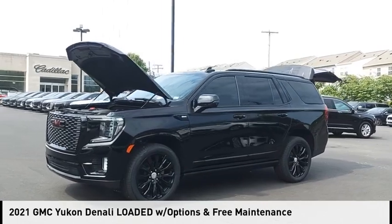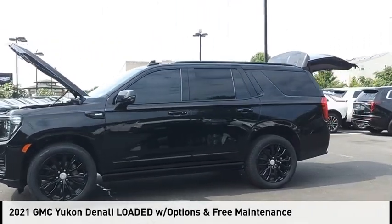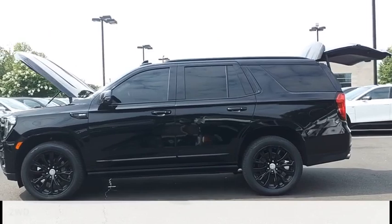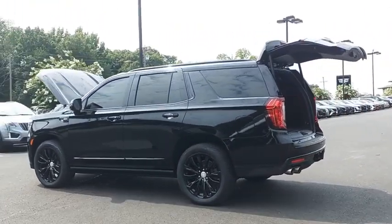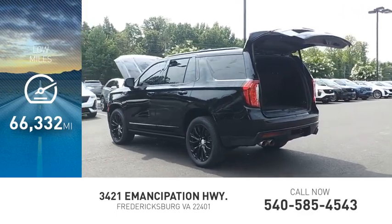Stop by and take a look at the 2021 Yukon. This vehicle is powered by a two-wheel drive, eight-cylinder, 6.2-liter engine. This vehicle has less than 70,000 miles.